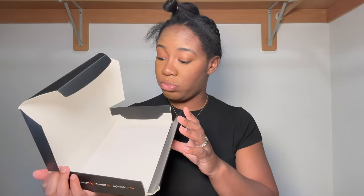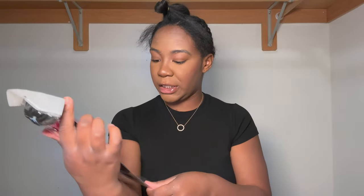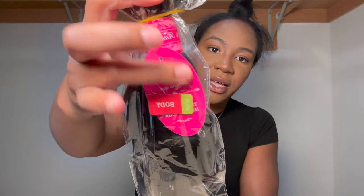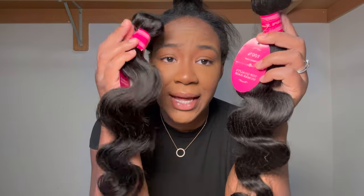When you open it, it's just the bundles — that's it, nothing else. I feel like when you order hair it should come with something cute, but whatever. The packaging on the bundles is cute — it's pink, and anything pink is cute to me. It has the length and everything listed on the bundles.